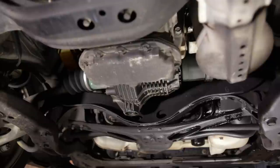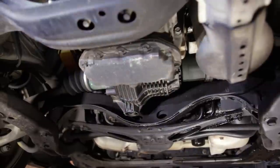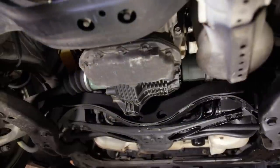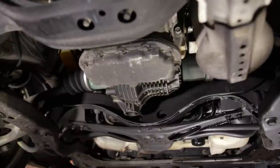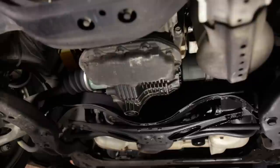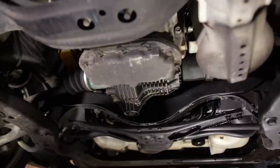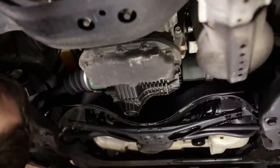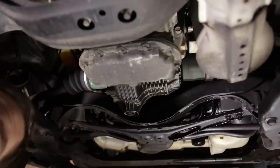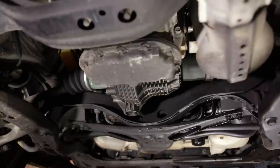The transmission mount seems decent, but I'm assuming it's original and has seen better days. I'll check it with a pry bar between the transmission and the crossmember and lift up to observe the mount — check for separation, tearing, and how much it moves. It's very taut and doesn't have a lot of movement in it, so that mount is still fairly decent. May need to replace it for age, but most likely it's going to be fine.